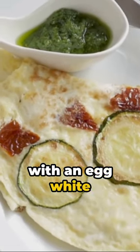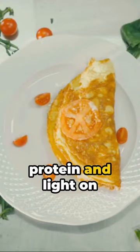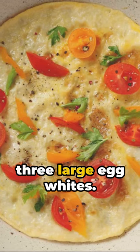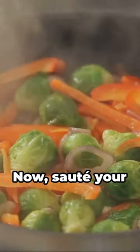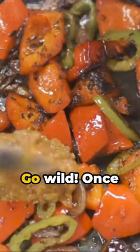Zip into your day with an egg white veggie omelet. It's a breakfast game changer, packed with protein and light on the calories. Here's how you whip it up. Start with three large egg whites. Whisk them until frothy. Add a pinch of salt and a twist of pepper. Now sauté your favorite veggies — think bell peppers, onions, spinach, mushrooms — go wild.